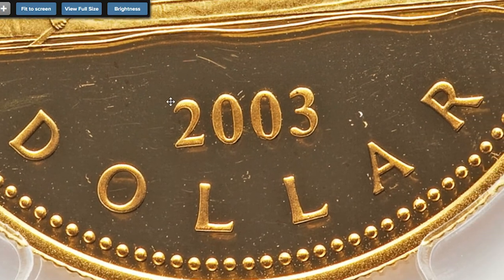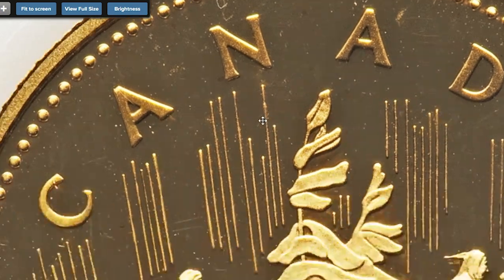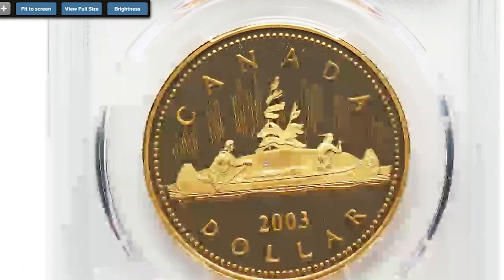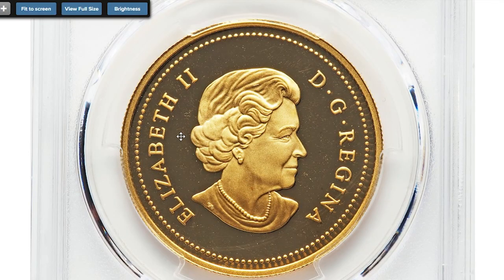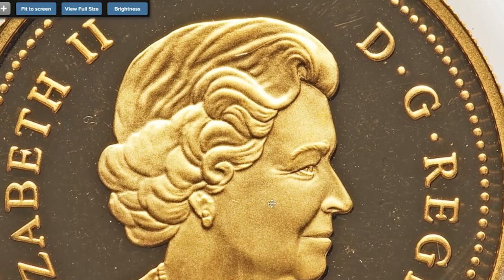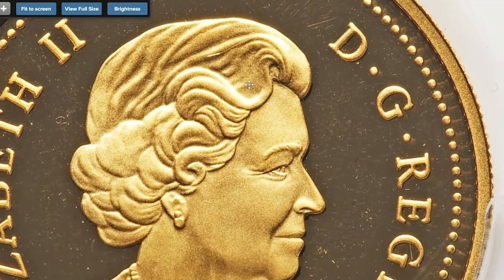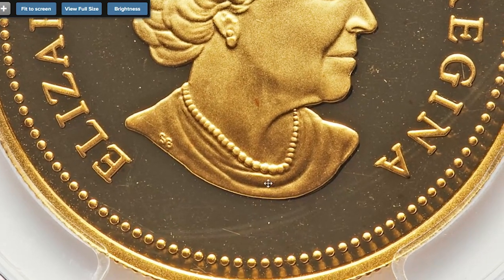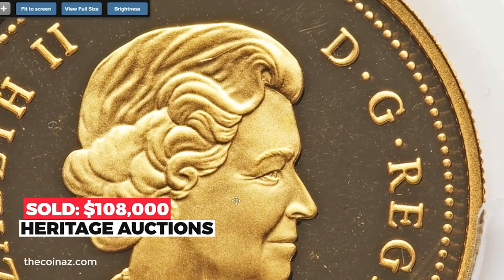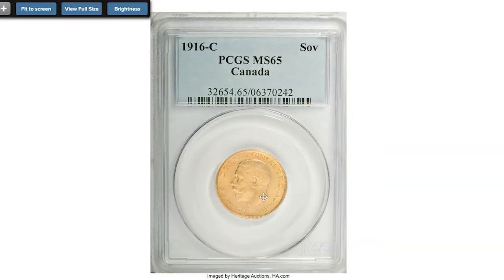Both sides of the planchet are deeply infused with honeyed color. The fields are filled with endless flash that reflects at every turn, while the raised features are thickly frosted throughout, resulting in outstanding cameo contrast. Produced with the intention of raising money for charity, the Royal Canadian Mint used dies created for the 2003 special edition silver dollar to strike just one example in gold. This coin sold on August 15th, 2019, for $108,000 at Heritage Auctions.